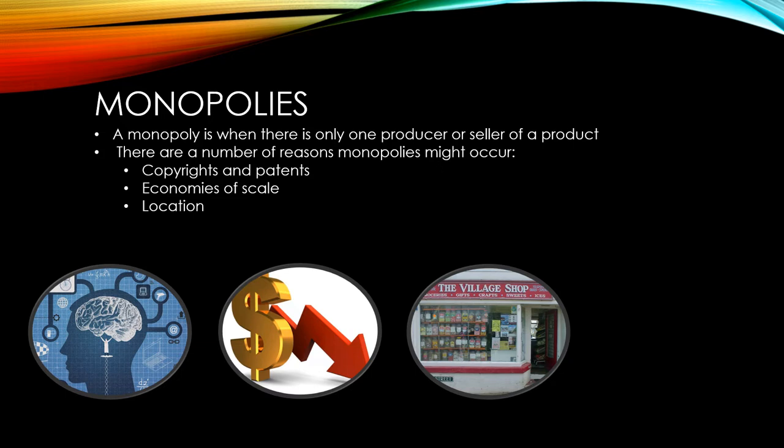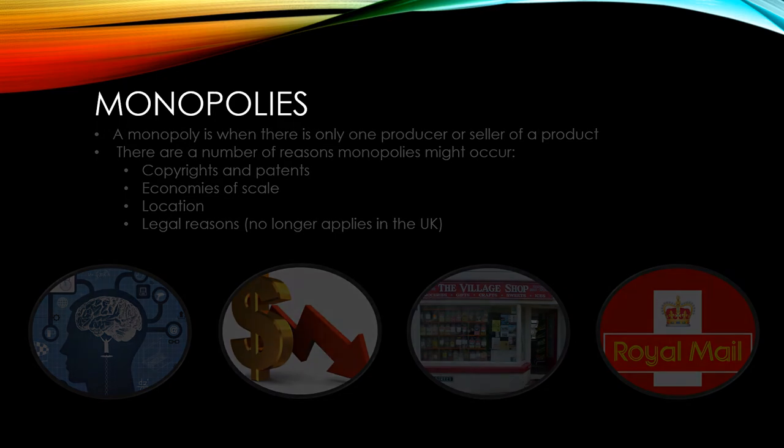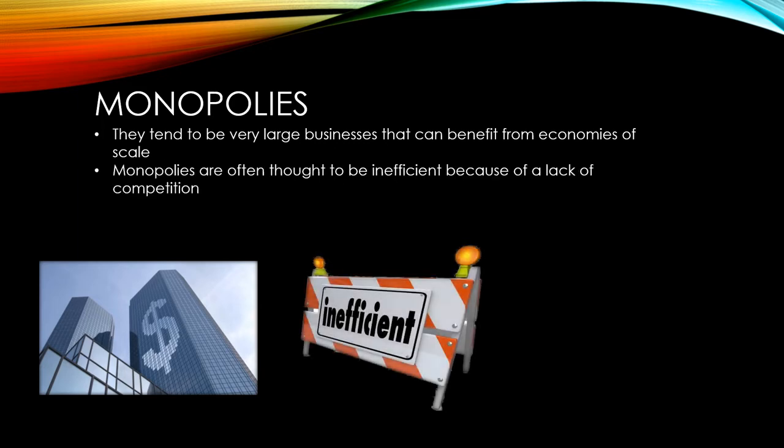In the UK, the law used to say that only Royal Mail could deliver letters, but there are no longer any legal reasons in the UK for a monopoly to exist. Monopolies tend to be very large businesses that can benefit from economies of scale, things like buying in bulk and having experts in every department. Monopolies are generally thought to be inefficient because of the lack of competition they face, not forcing them to innovate or become more efficient.